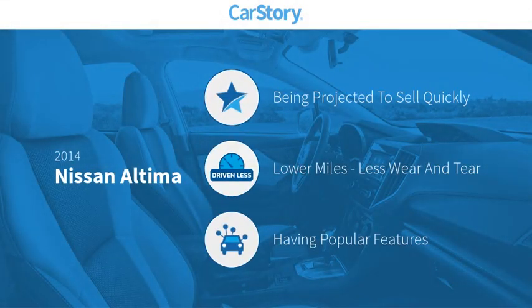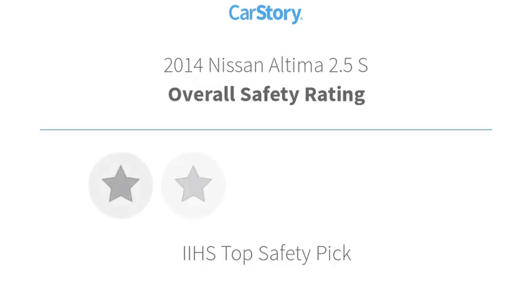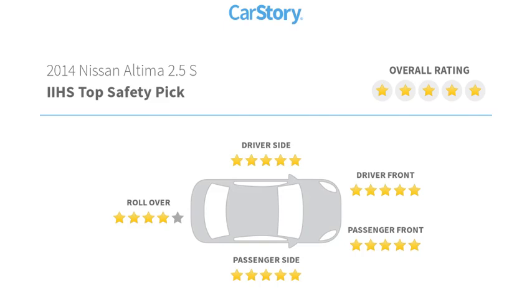CarStory research indicates this vehicle has low miles and popular features, including power windows, steering wheel controls, and MP3. It has also been listed as an IIHS top safety pick with strong safety ratings.